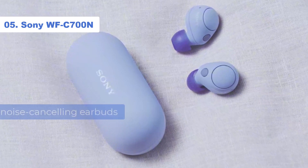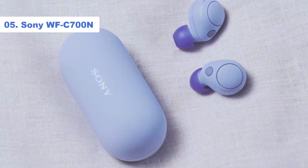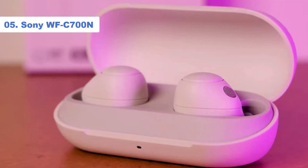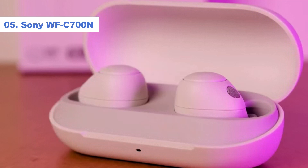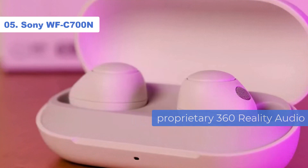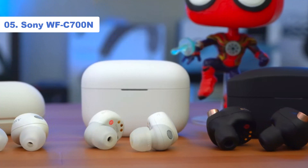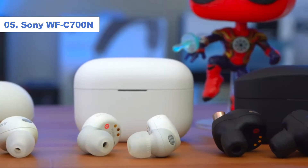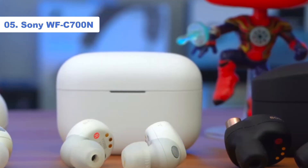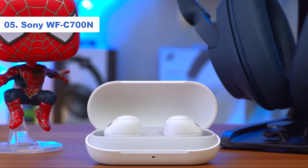While you'll find better noise-cancelling earbuds out there, none will be as cheap. The audio here isn't class-leading, but we found the Sony WF-C700N to offer effective ANC alongside the most exciting and fun audio at this level. Sony's proprietary 360 Reality Audio is also on offer for those with a Tidal account, and you also get Sony's standard DSEE audio upscaling engine, so Spotify tracks are going to sound a lot better too. Other notable features include handy multipoint connectivity and adaptive sound control.